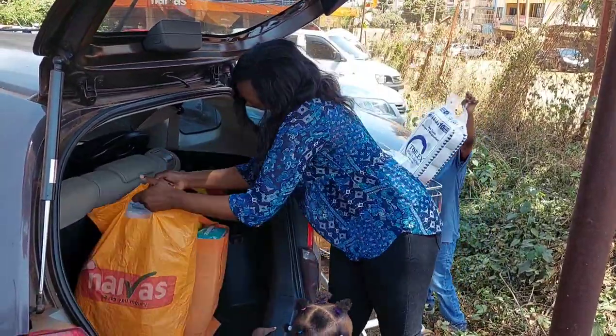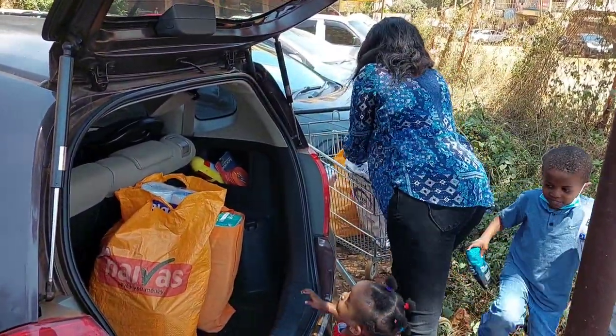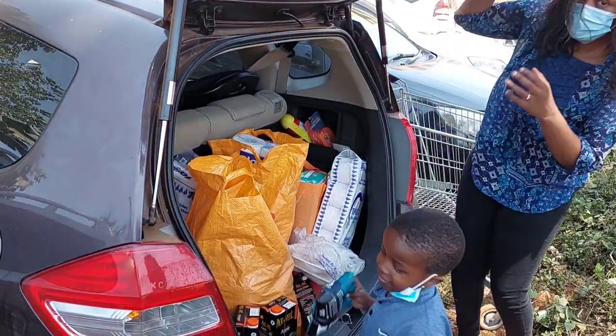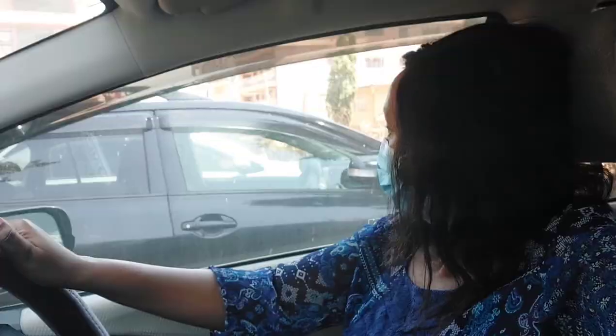So now we are done shopping. We are going to go straight home and then when we get there I'll show you what I got, and I'll also tell you how much I got to save from this particular grocery haul.